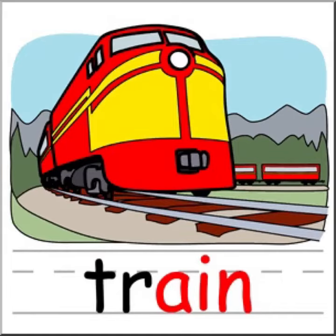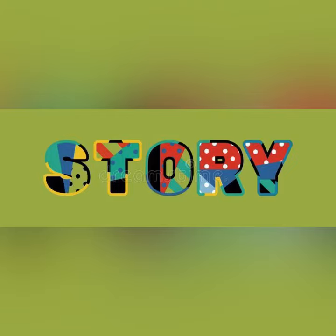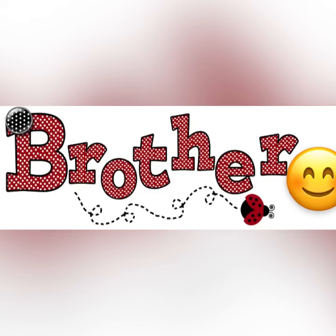And then comes 'train' — T-R-A-I-N, train. These are the correct spellings of train. And then it's 'story' — S-T-O-R-Y, story. And then are the spellings of 'brother' — B-R-O-T-H-E-R, brother.